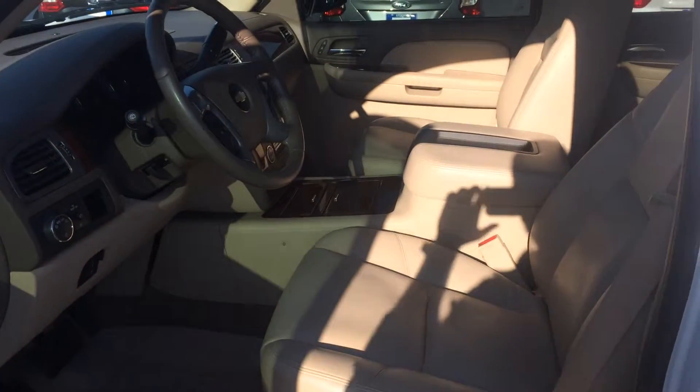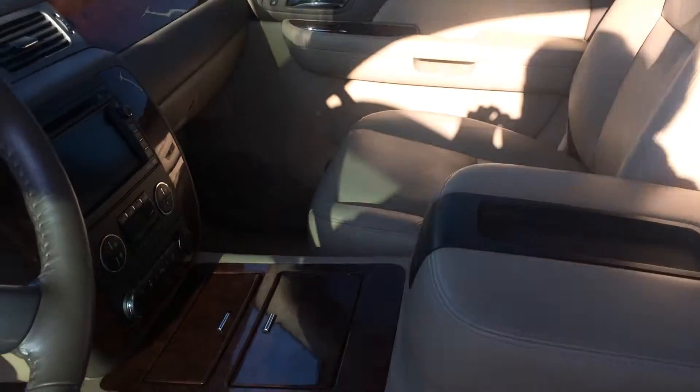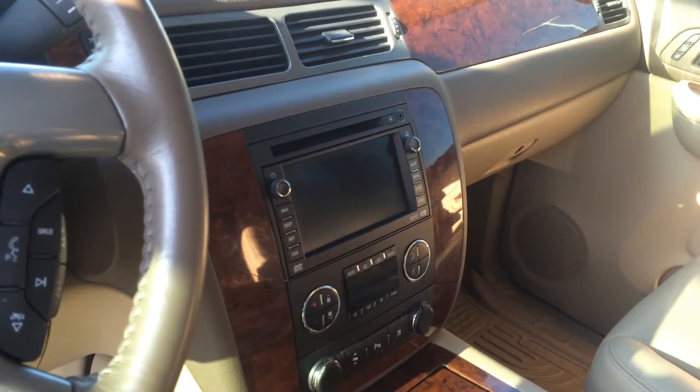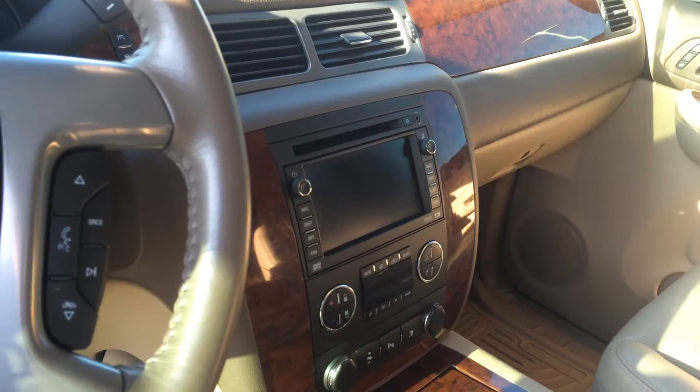Take a look at the inside of the vehicle. We've got the light leather seating surface, center console, and the wood grain. It has a screen in the middle where your backup camera will show up.